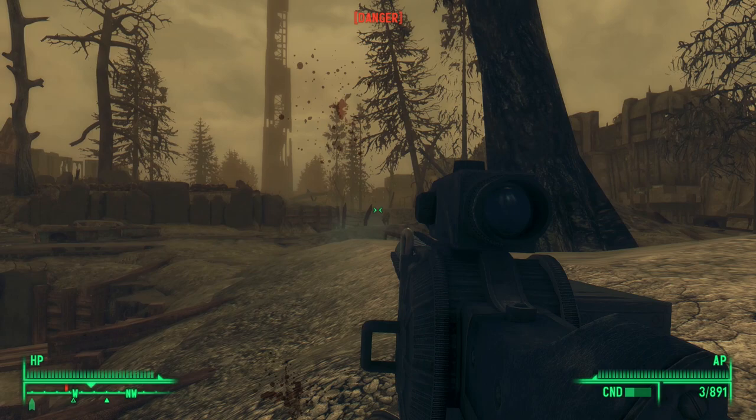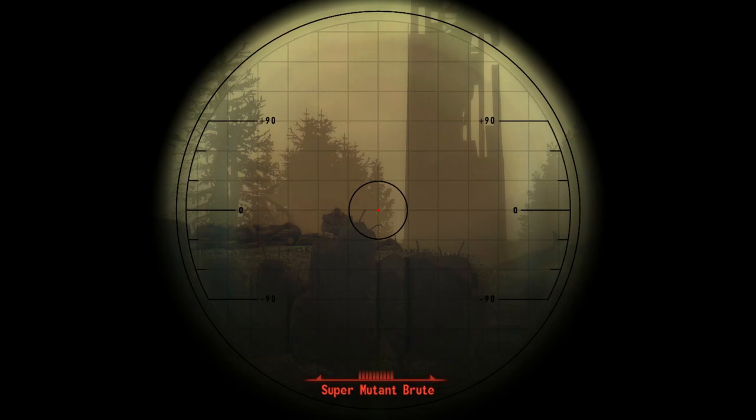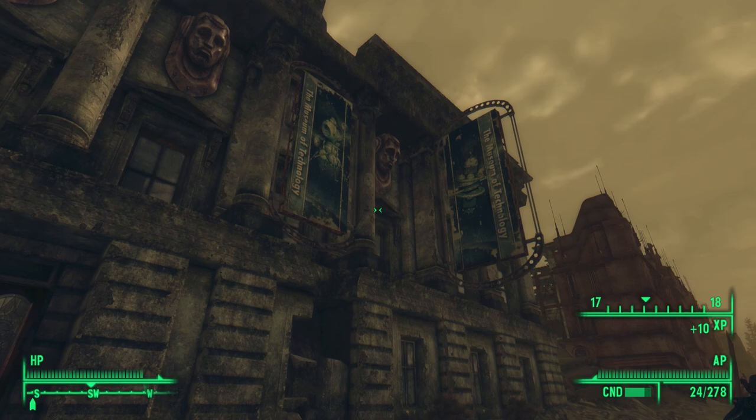We're sent to the Museum of Technology by 3Dog from GNR. He needs us to grab the communications relay dish from the Virgo 2 lunar lander, which was on display in the museum when the bombs dropped.